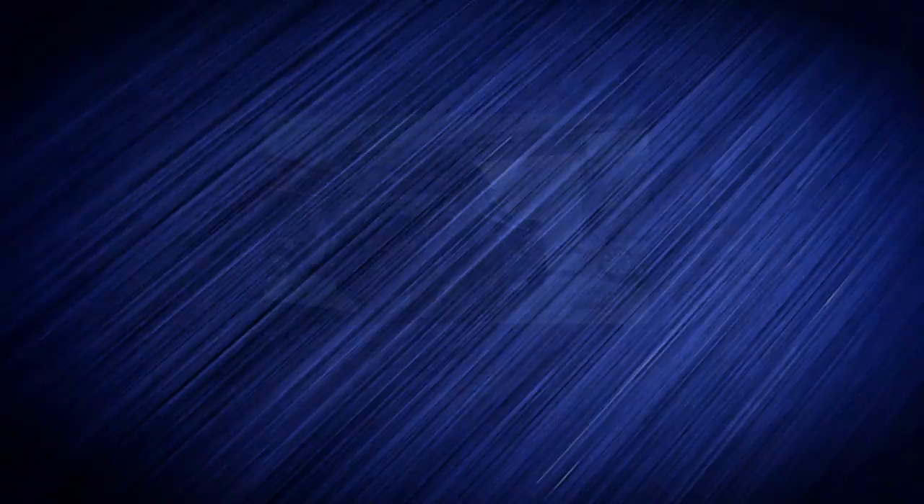For a new Moto Man film every week, click Subscribe. And to get a sneak peek of what's coming up on the show, follow us on Facebook, Twitter, or Instagram — Moto Man TV, all one word.